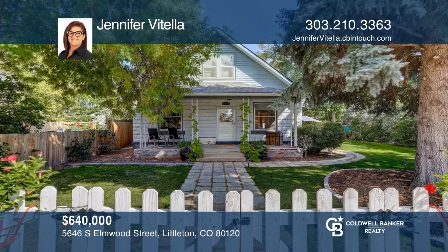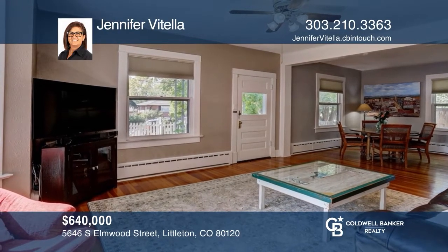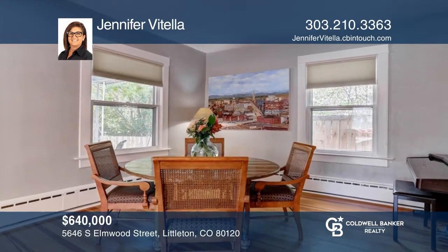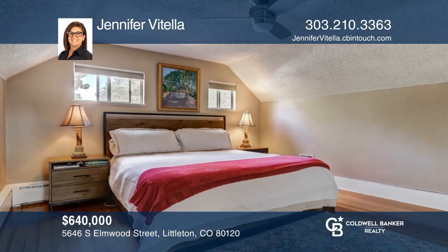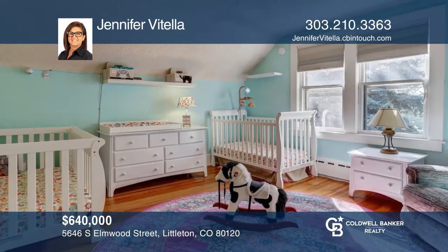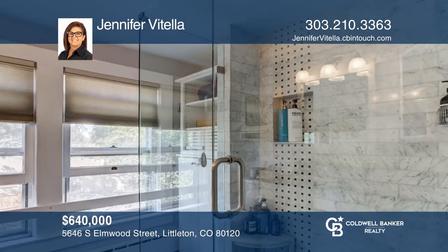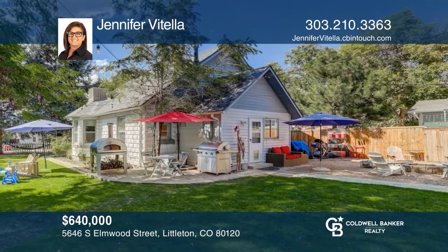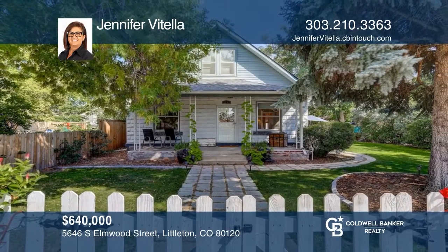Rare updated bungalow with modern amenities while still experiencing the old world charm of this 1916 home. The eat-in kitchen boasts high-end cabinets, stainless steel appliances, quartz countertops, original hardwood floors, and a spacious wood top island with stools. Upstairs there are two bedrooms, both with original hardwood floors and a newly renovated bath. The beauty of this home is only enhanced by the outdoor amenities. Jennifer Vitella is ready to help you buy the house you deserve. Call today.